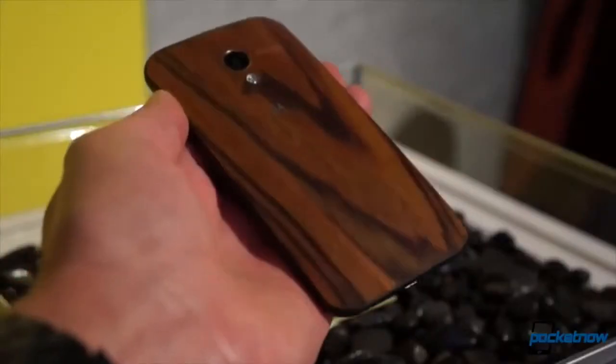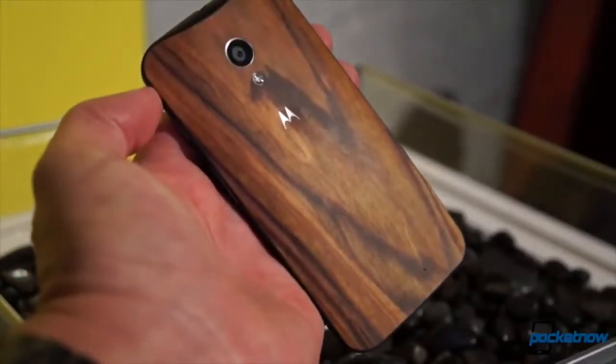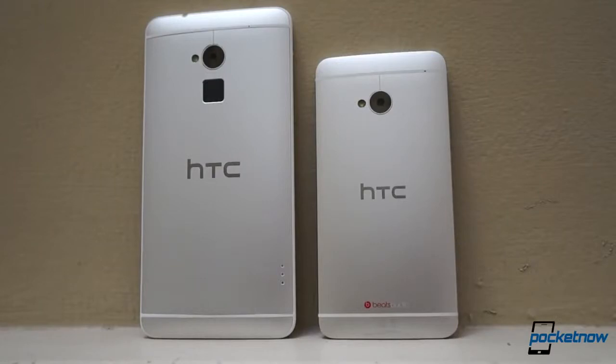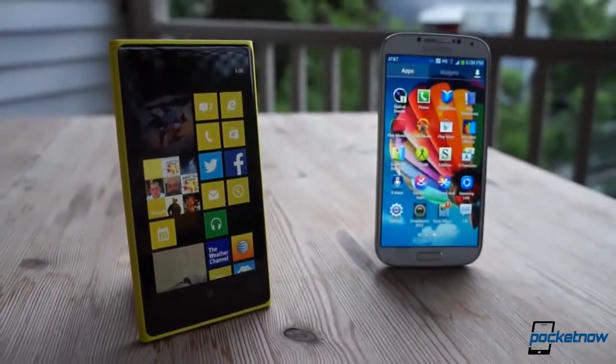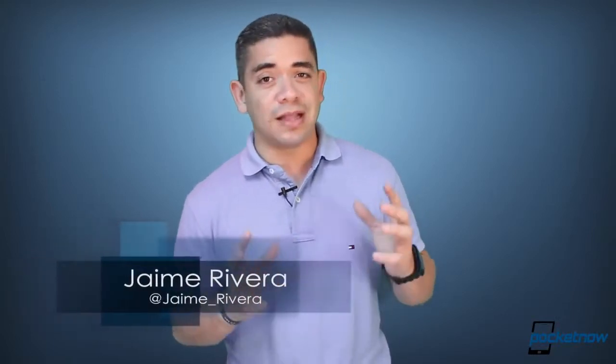The Moto X in more wooden variants becomes a reality aside from a pricing surprise. The HTC M8 could pack a larger screen and dual camera sensors, and a dual-mode Android and Windows phone is finally a reality, sort of. I'm Jaime Rivera, and after a crazy week, I am going to celebrate this weekend like there's no tomorrow. This is Pocketnow Daily.